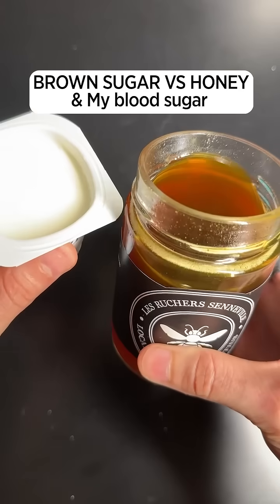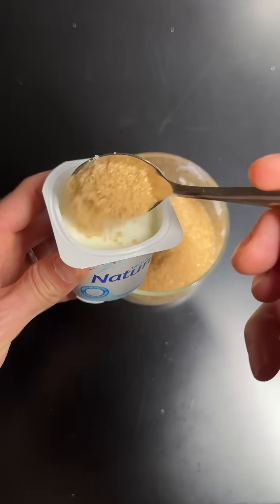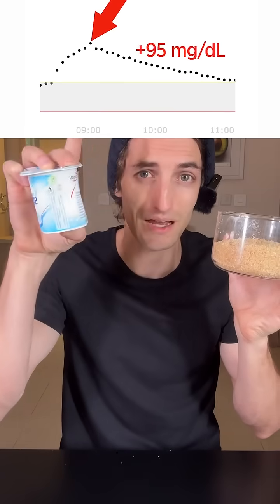Honey or brown sugar — which one is really the best? Yesterday, I ate a yogurt in which I added a spoon of brown sugar, and this is the impact it had on my blood sugar.